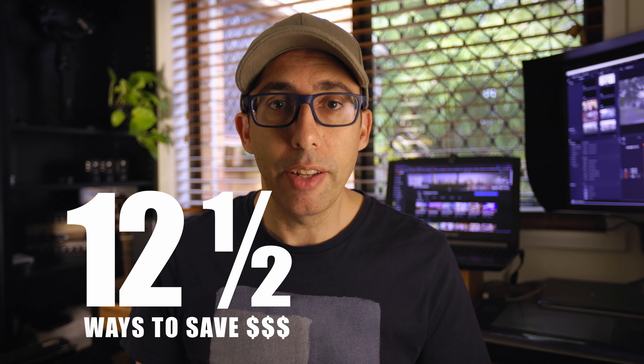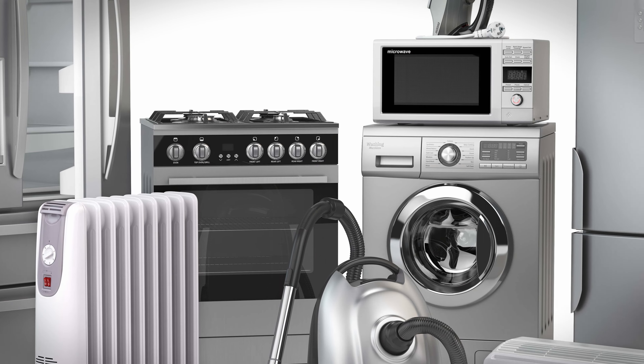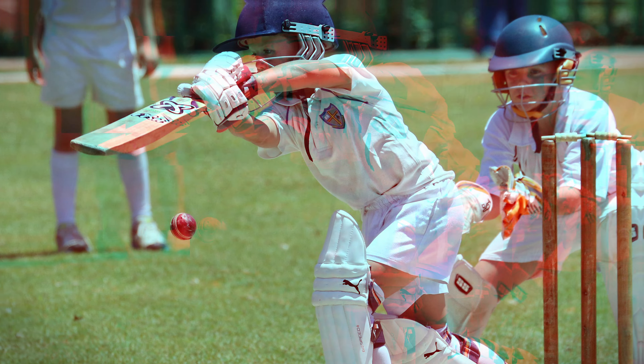Today I'm going to share 12 and a half ways that you can save money here in Brisbane. Some of the tips in this video will be useful pretty much anywhere in Australia, and some are more specifically related to Brisbane. They'll save you money on groceries, fuel, public transport, dental, household appliances, kids toys, camping and sporting equipment.